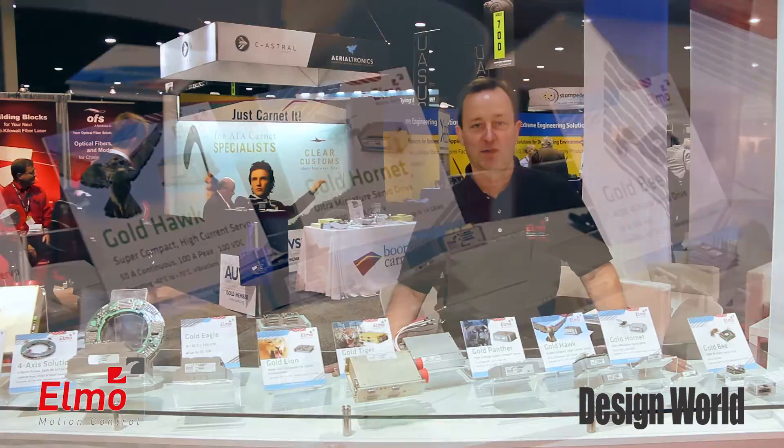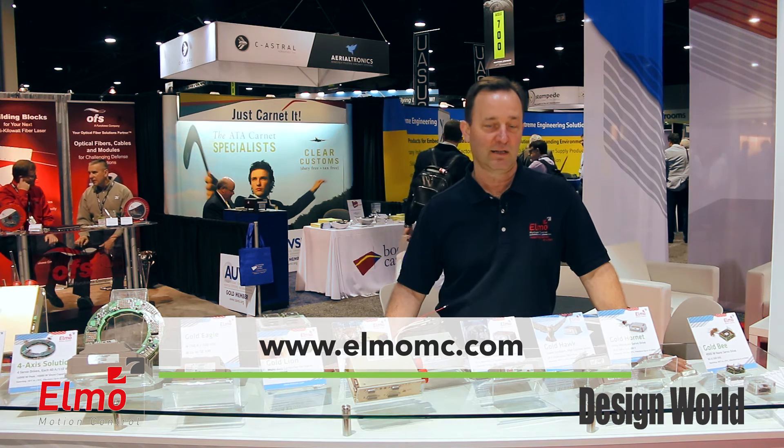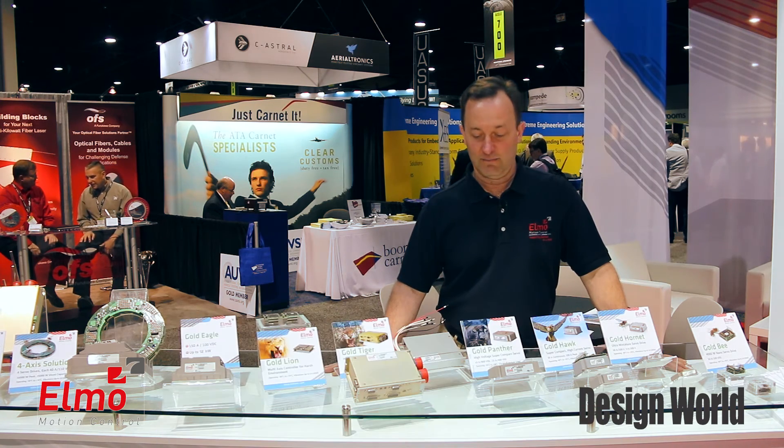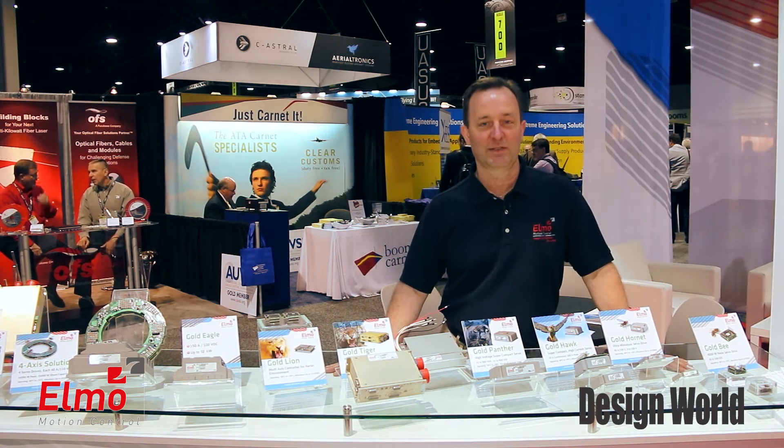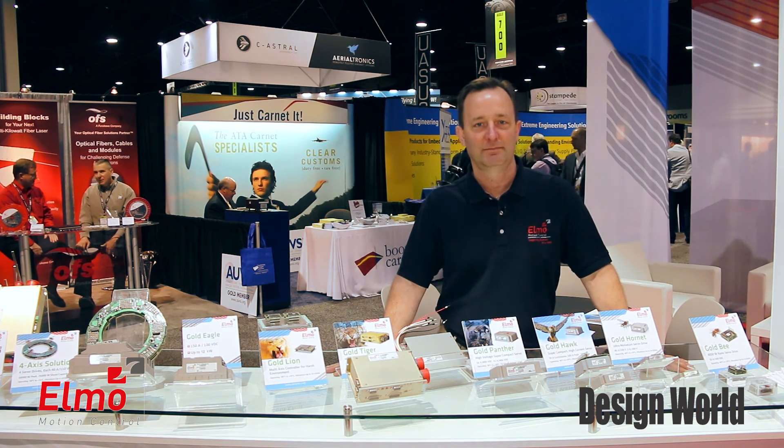For more information, please go to www.elmomc.com. We've got a host of information online and we'll be glad to talk with you on any application. Thank you.